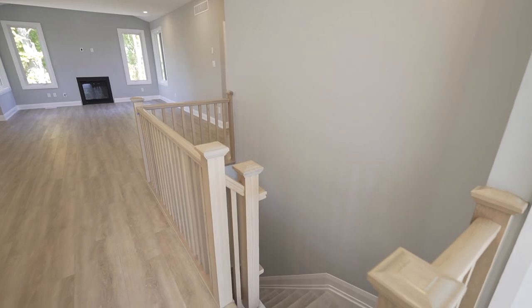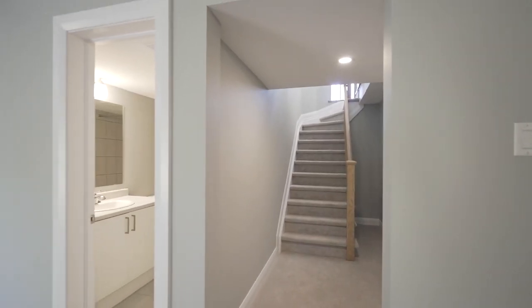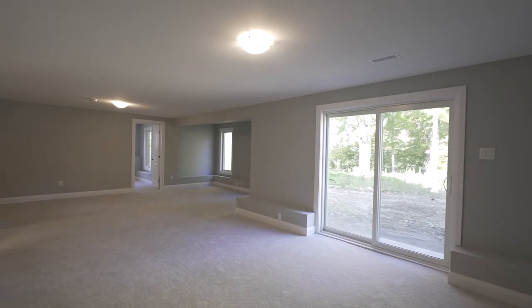Carpeted stairs lead down to the walk-out basement with capacity for an additional living area or a comfortable expansion of recreational or office space. Don't miss out on the opportunity to add a deck or patio to watch the sunset.